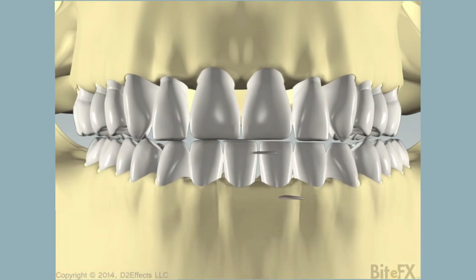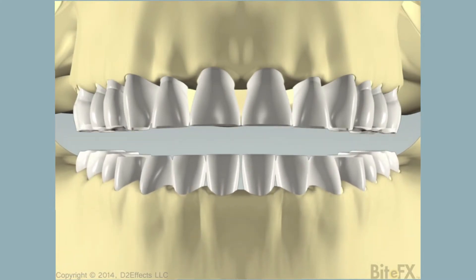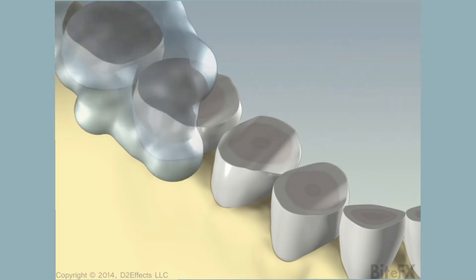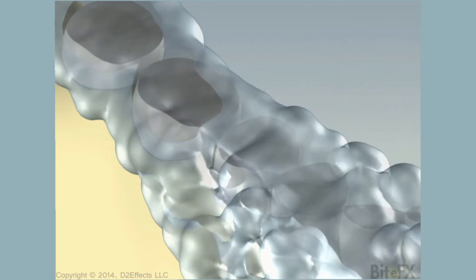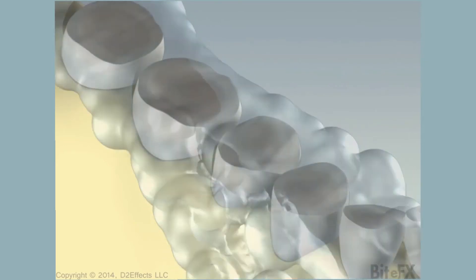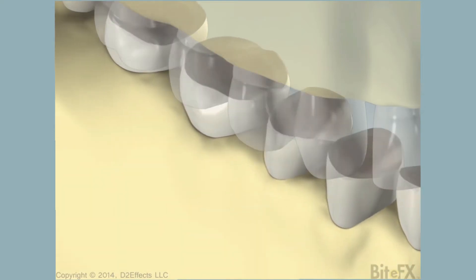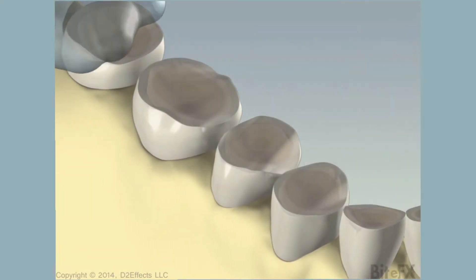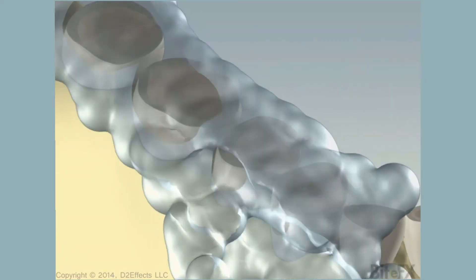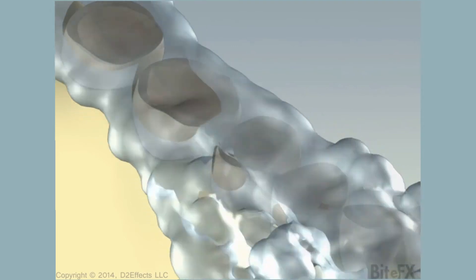Typically, one of two things can happen. First, people grind their teeth and begin to wear them down. Once they have gone through the enamel or outer layer of the tooth, the inner layers or dentin will wear seven times faster. As the teeth are worn down, the face gets shorter and the teeth may get more sensitive. This can lead to damage of the nerves inside the teeth, fractures of the roots or the tops of the teeth, and an increase in gum recession around the mouth.